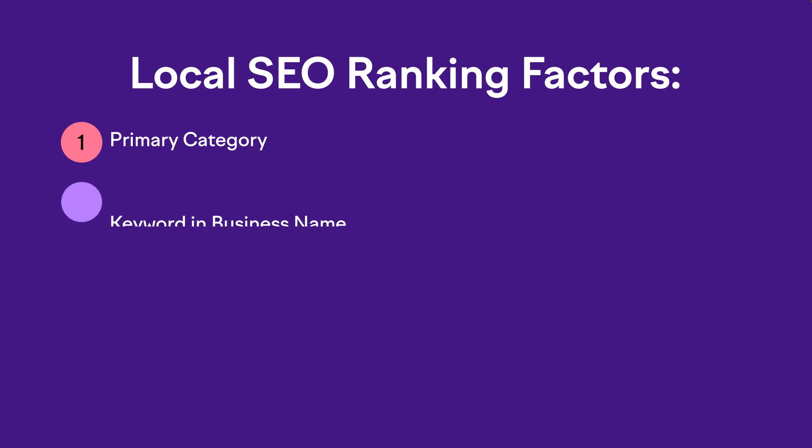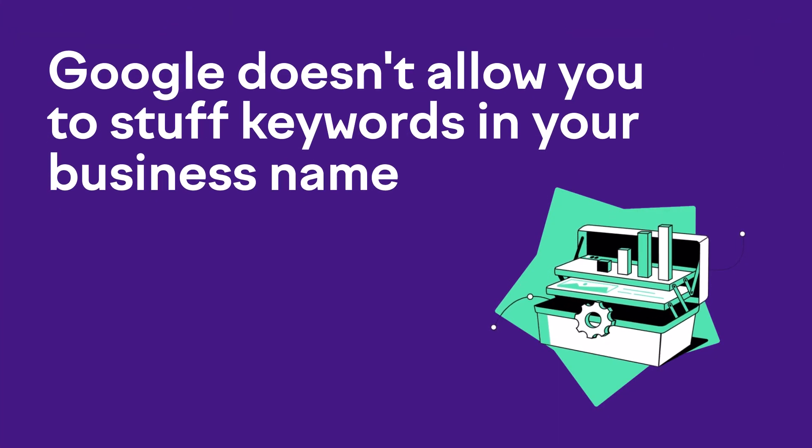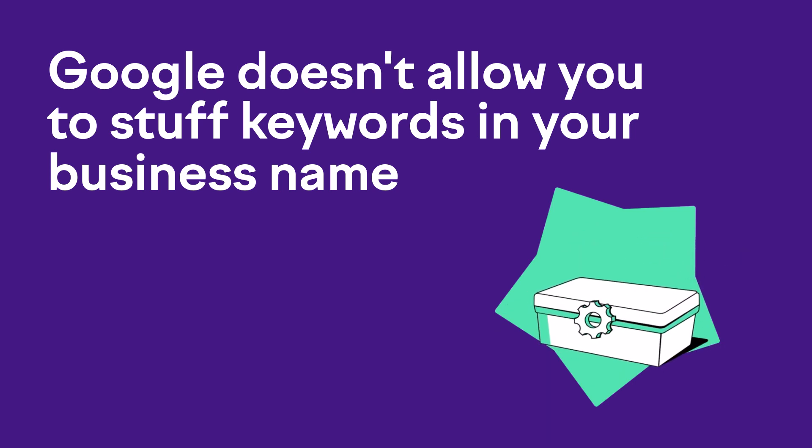Ranking factor two: keyword in business name. It definitely helps if the keyword phrase you're trying to rank for is in your business name itself. But this can be tricky because Google doesn't allow you to stuff keywords in your business name field if that's not the actual name of your business.